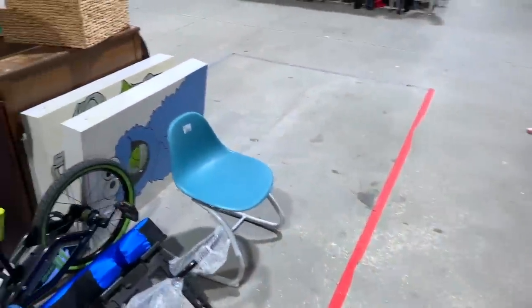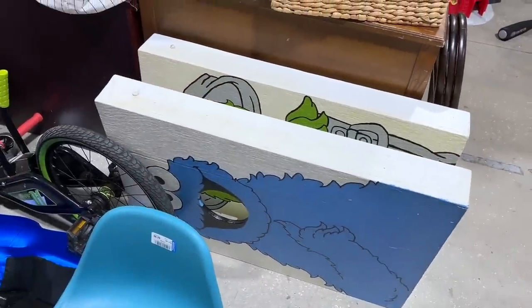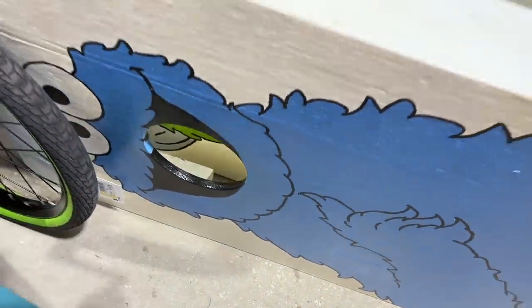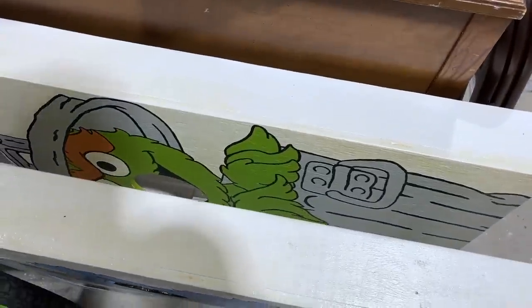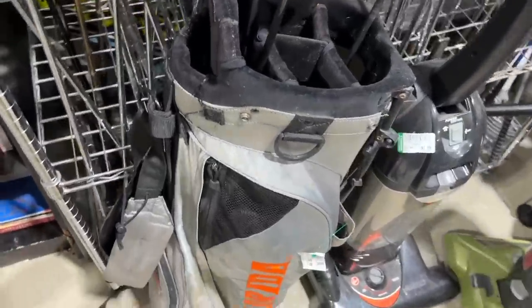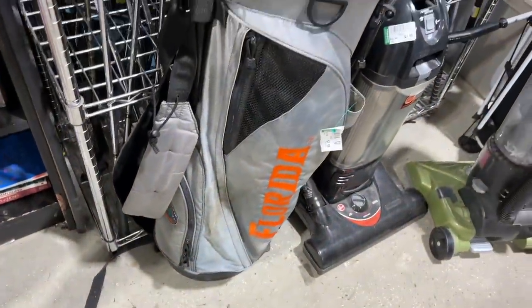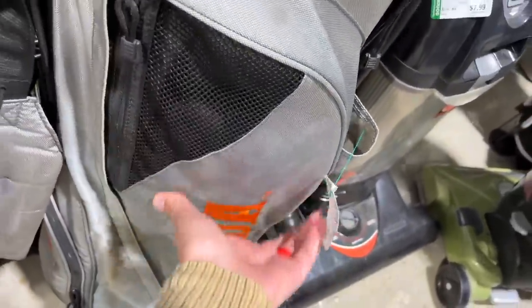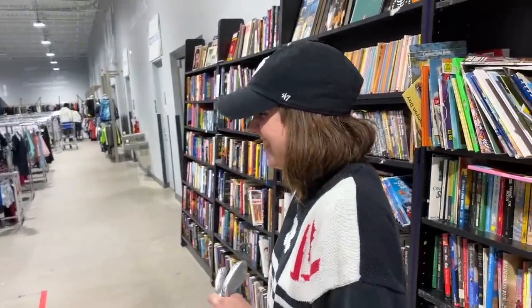Did you see this cornhole set? That is awesome! It's $12 — we're gonna have to make room for that. I got so distracted by the cornhole that I missed this Florida Gators bag right here with an old-school Nike logo. It's loaded full of stuff. We're gonna have to make a decision between the bag and the cornhole set — flip a coin. That might actually be the title of the video!